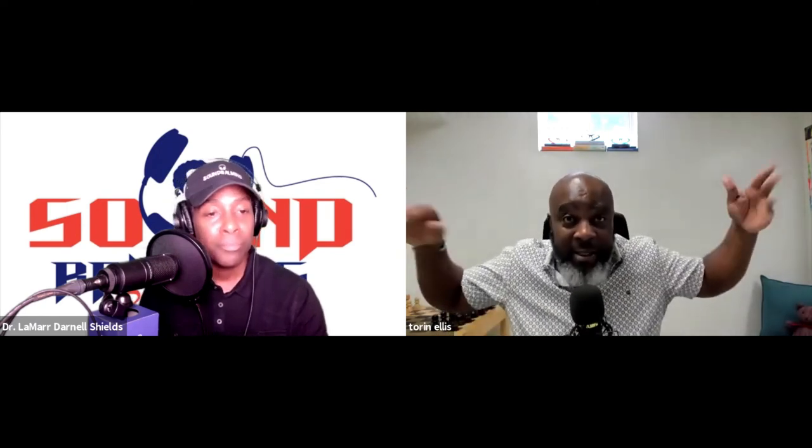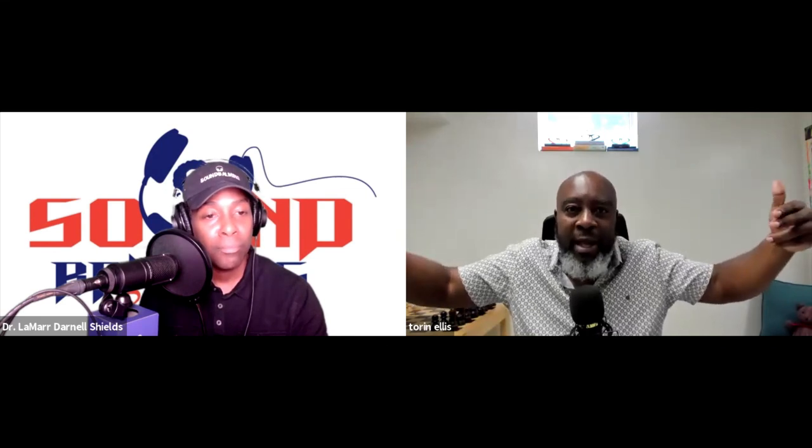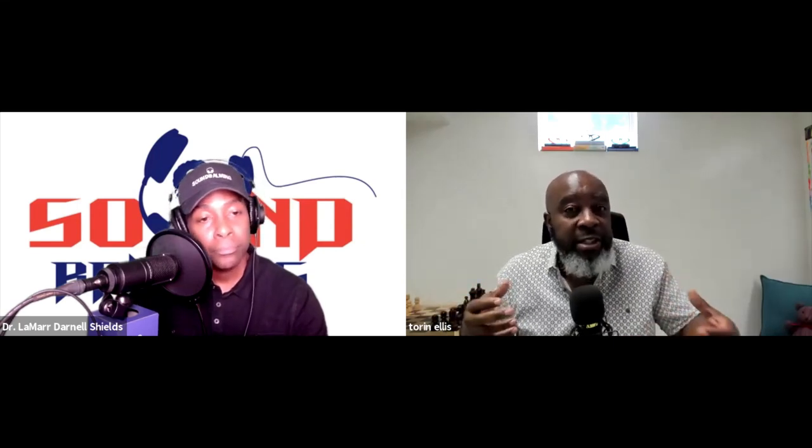The last thing I'll say is I try to get my clients to understand four strong words: empathy, intentionality, proximity, and transparency. If you have those four words — empathy, intentionality, proximity, and transparency — it changes your relationship with the DEIB work.